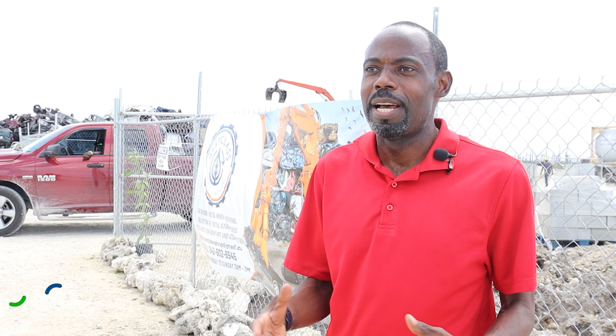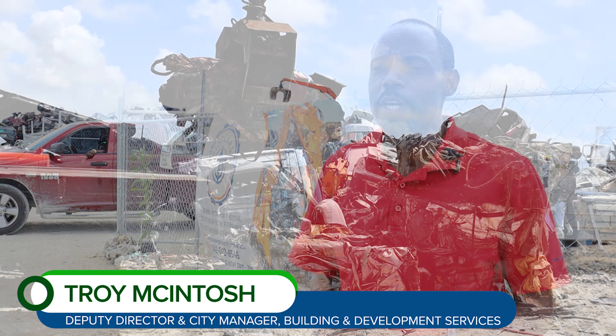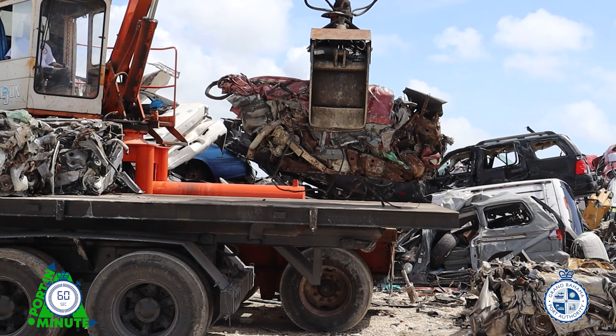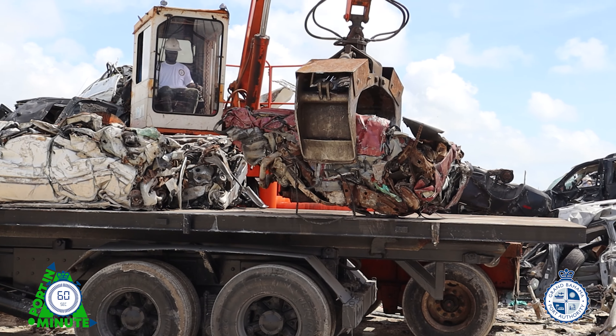Today we can announce that some 200 trailers have been exported from the island, which contains approximately 3,613 derelict vehicles, and so that's an exciting moment for us because it has been a struggle.